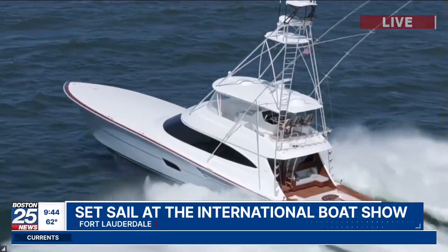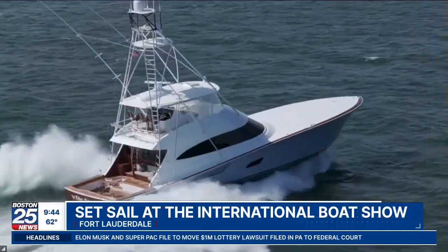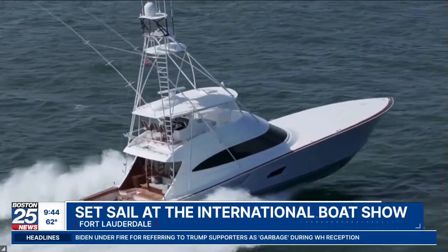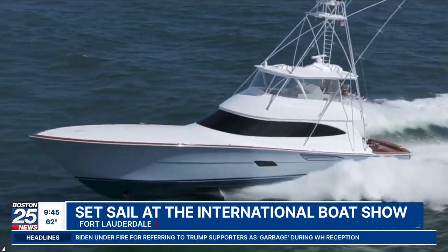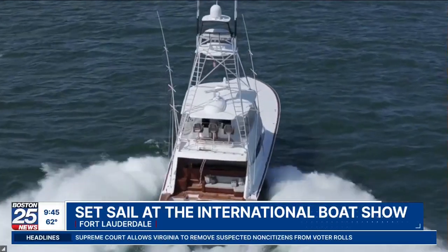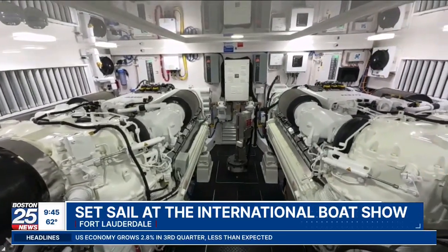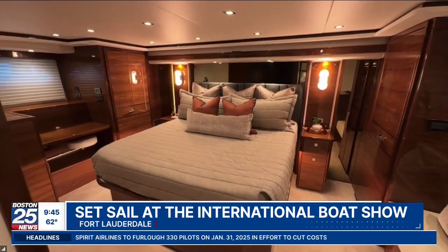If Michael Jordan can own a Viking, I think Gene and Mike can own a Viking. This is the 82C — it's 82 feet in length. Here's why Michael Jordan owns one of these: it goes nearly 50 miles an hour with two 2,600 horsepower motors on the back, five bedrooms. It's a fishing boat combined with performance. The price tag is Michael Jordan category — about $10 million.